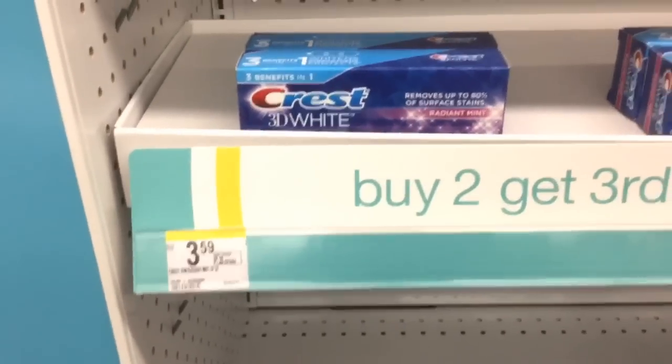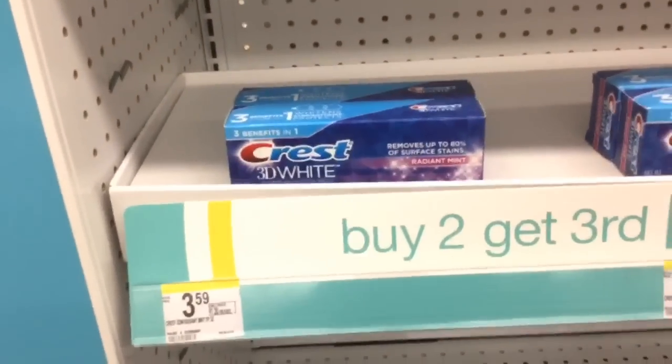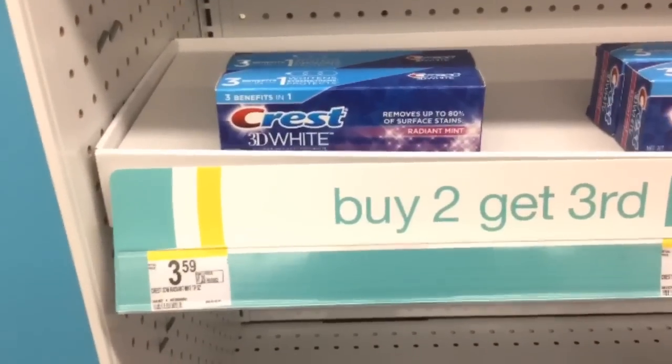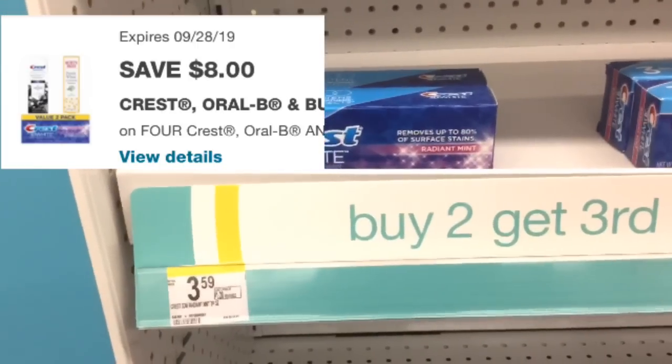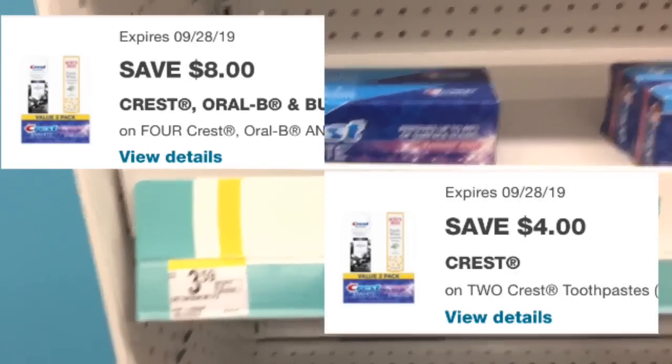The next thing you want to pick up is 6 of these toothpaste for $3.59, and remember that when you buy 2 you're going to get the 3rd one for free. We have a digital for $8 off of $4 and a digital for $4 off of $8, so make sure you have those clipped before you check out.